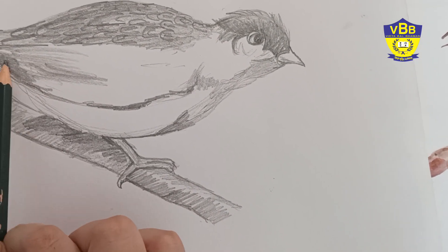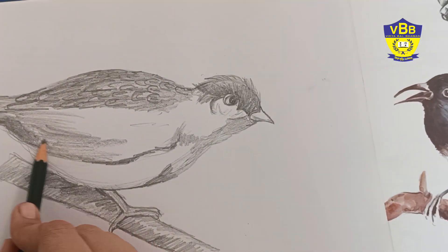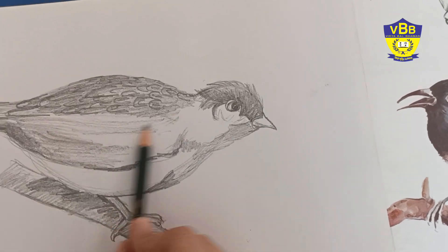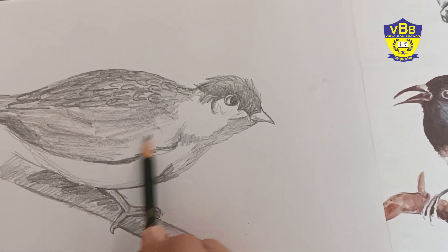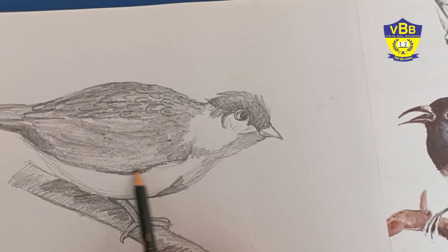You can draw it in your art and craft file. Give the same shade as I am doing here. See, the wing is complete now and the bird is almost done.